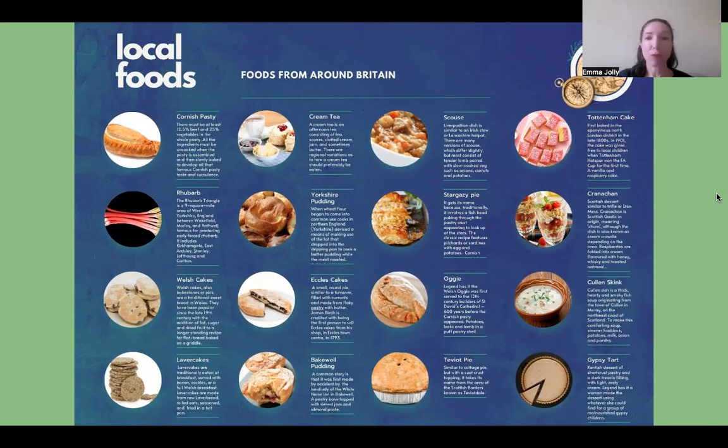Tottenham cake with the pink icing — a simple sponge cake made at the end of the 19th century by a local baker named Henry Chalkley. It was supposedly given out for free after Tottenham Hotspur won the FA Cup for the very first time in 1901. The icing was pink because Chalkley had picked mulberries from the grounds of his local Quaker meeting house, giving it its vibrant and unique colour.